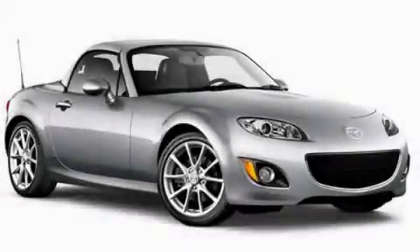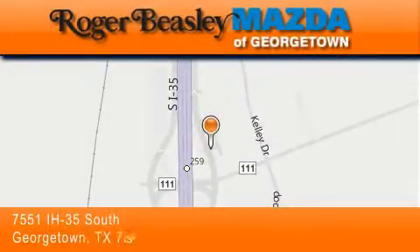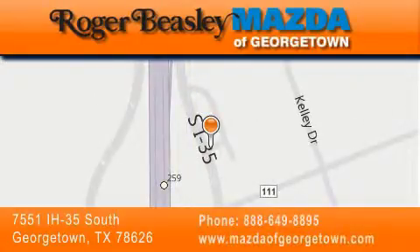Call now to find out how you can own this breathtaking automobile. Mazda of Georgetown is located at 7551 Interstate Highway 35 South in Georgetown. Our goal is to exceed all of your expectations to ensure that you'll return for future visits.